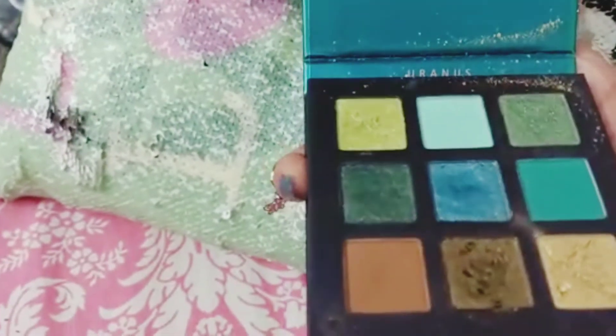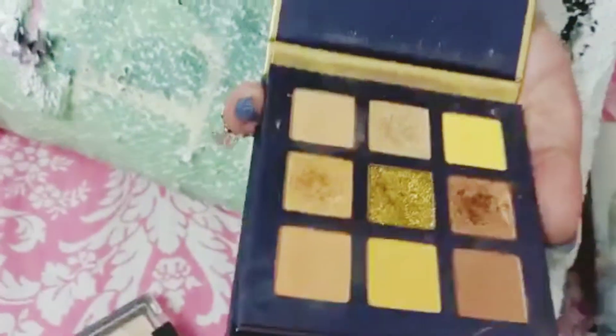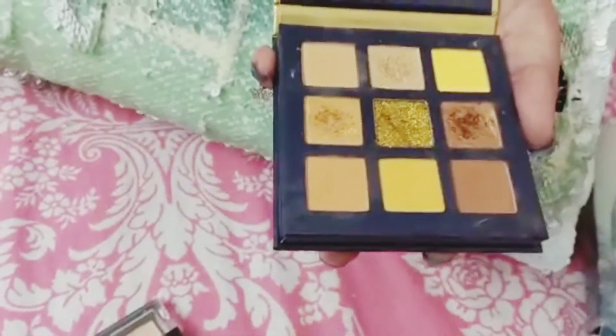I am going to show you the punky color. It is very beautiful — this is the beauty craze. This is another palette and its price is $1000.